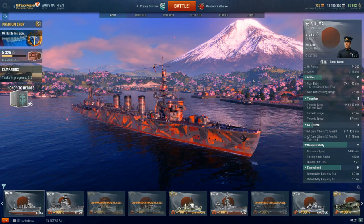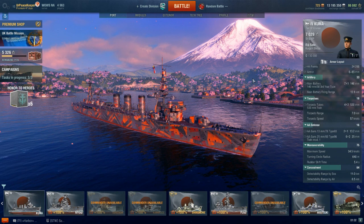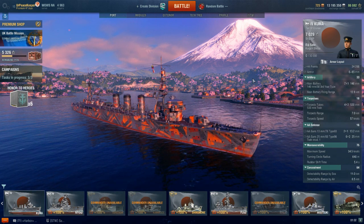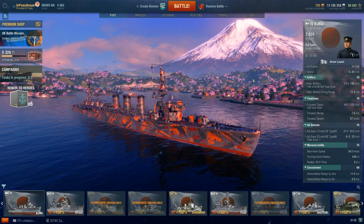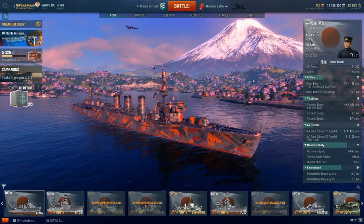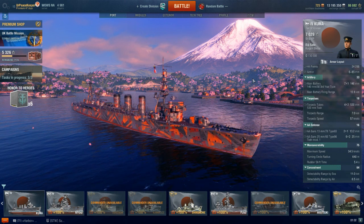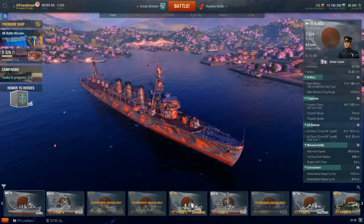In fact, two — Kitakami and Oi — were converted and carried 40 Type 93 Long Lance Torpedoes in ten quad launchers, five on each side. A third, Kiso, was planned to be converted as well, but the lack of the Type 92 quad torpedo mounts meant that Kiso was never actually converted into a torpedo ship.